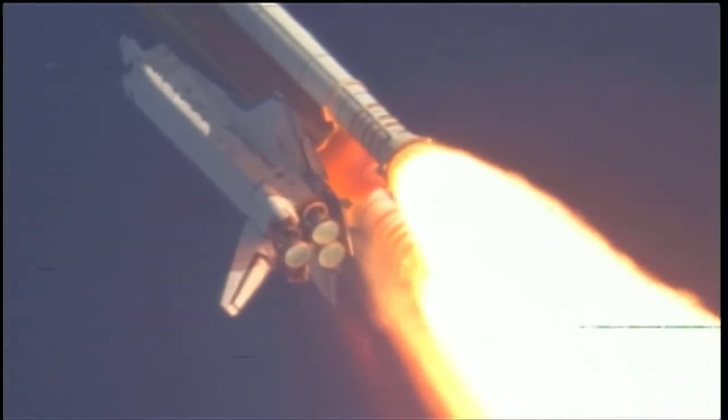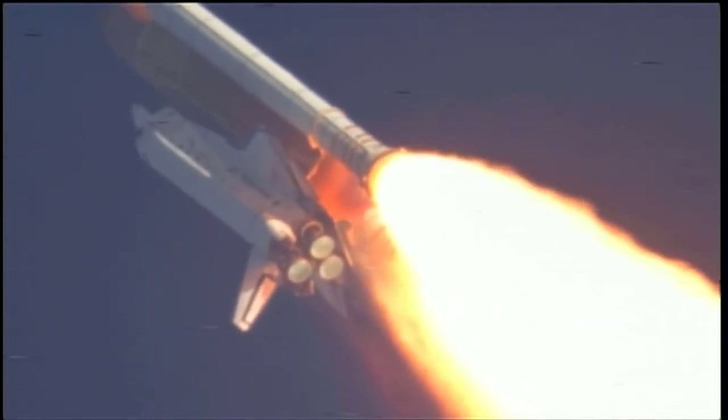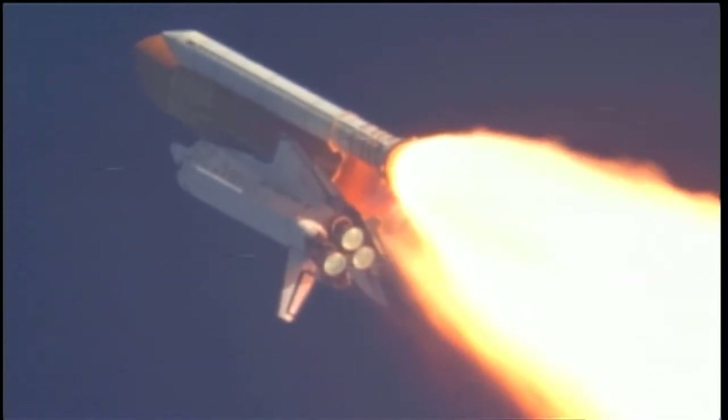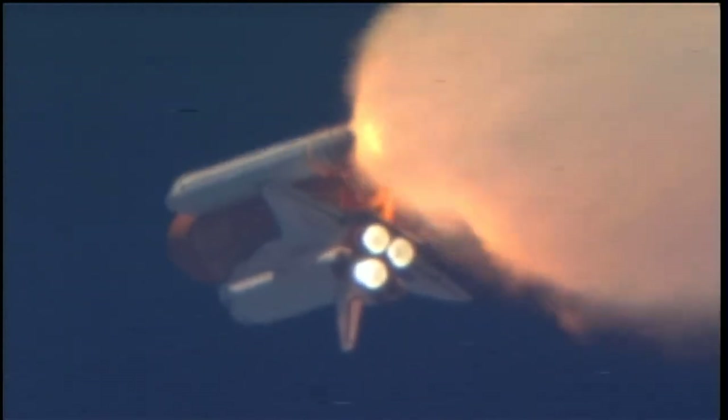Discovery, Houston — you are go at throttle up. Commander Steve Lindsey acknowledging the call from Capcom Charlie Hobaugh as Discovery's three main engines throttle back up. Lindsey is joined on the flight deck by pilot Eric Boe, Mission Specialists Al Drew, Nicole Stott, Mike Barrett, and Steve Bowen.